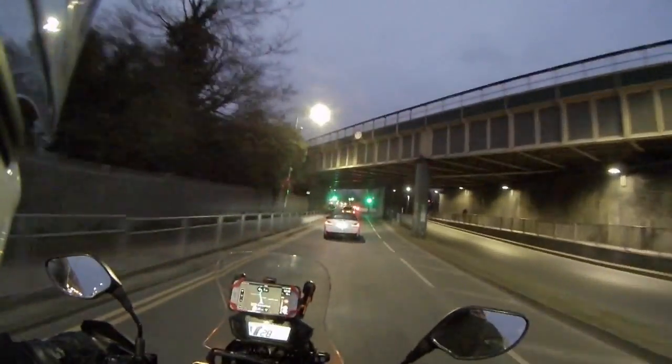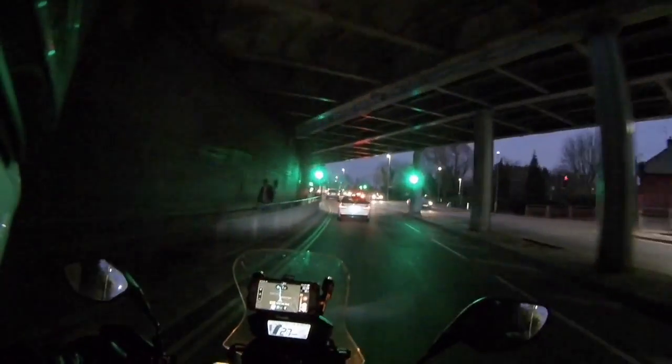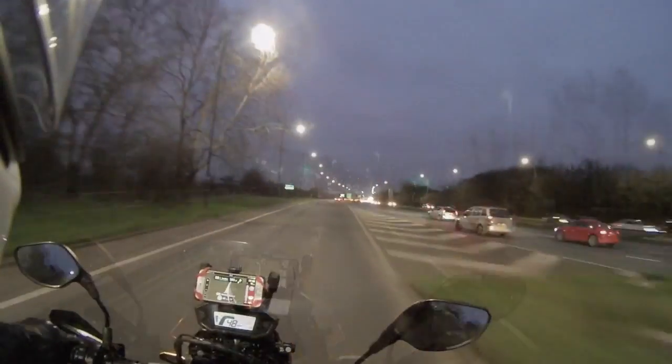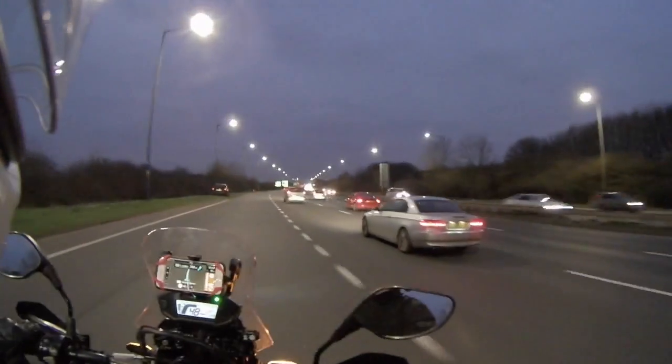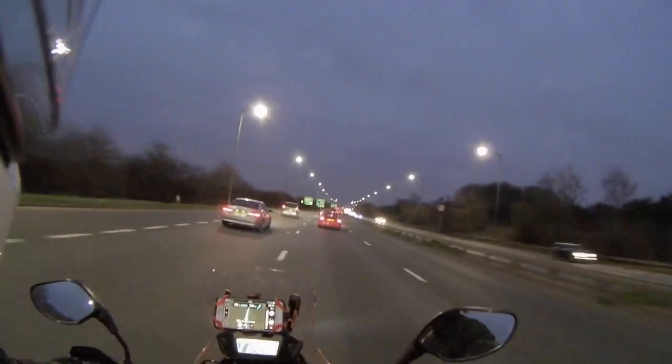There are two main ways to get downtown from where I live. One is going down the A1 and the second is taking the M40 which becomes the A40, taking me down into the Regents Park area of London. TomTom, my navigating software, recommended the A40 tonight, so here I am coming onto the A40 and filtering down.